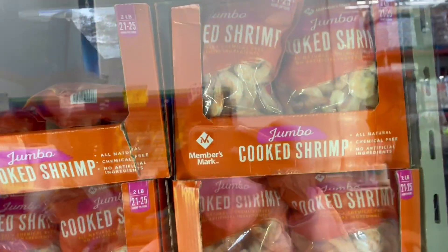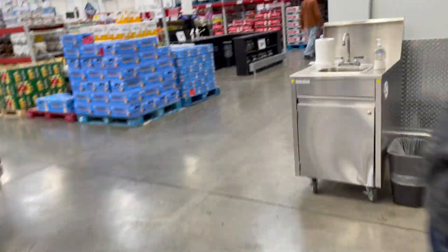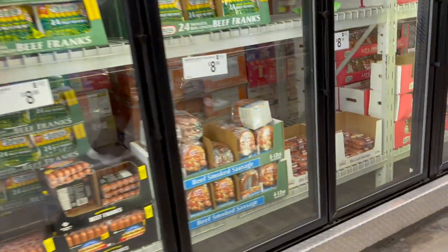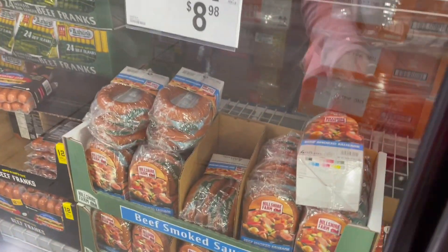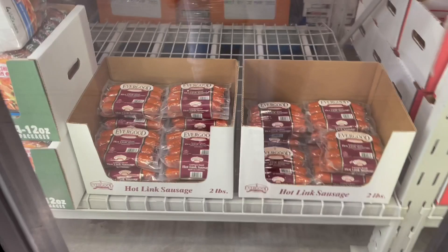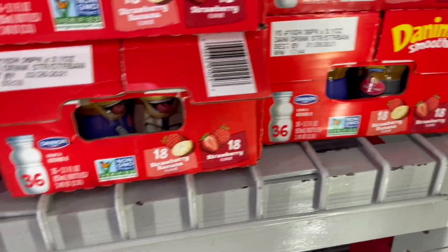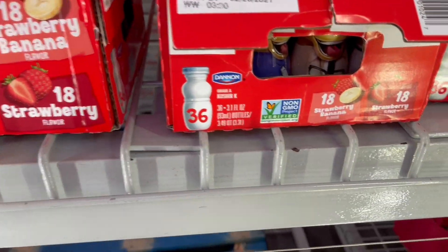I like to have shrimp — I like these jumbo shrimp, 21 to 25 count. Maybe we'll make a jambalaya. We also got some beef smoked sausage. For the kids, we love to get these drinks they love in the morning. Always be careful — make sure the packages aren't open. We found some open ones, so I made sure to grab one that was sealed.